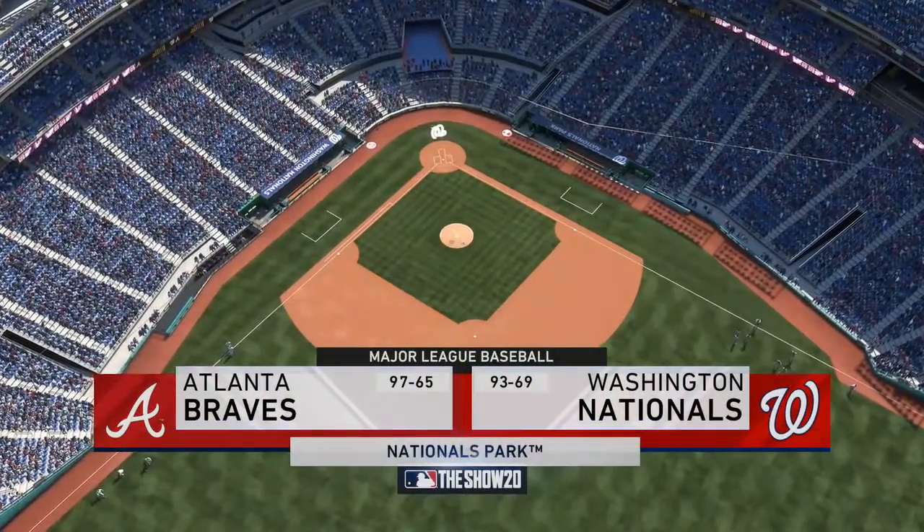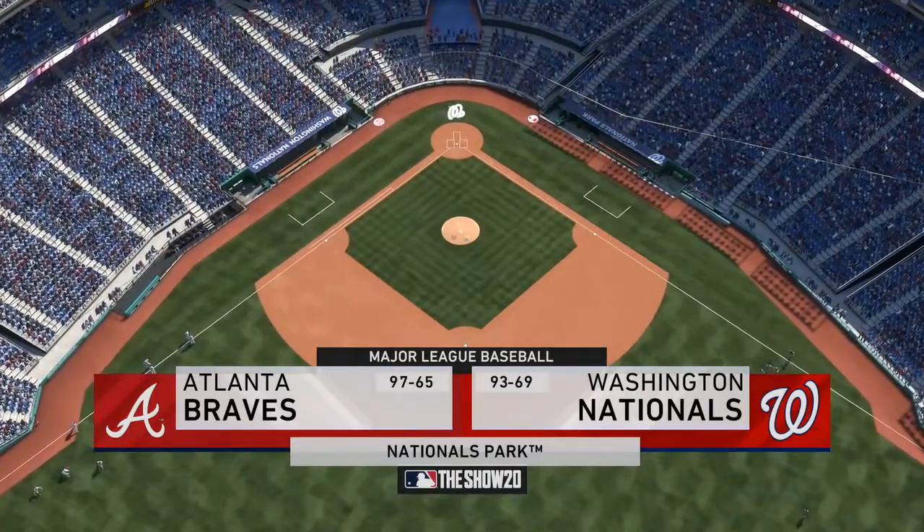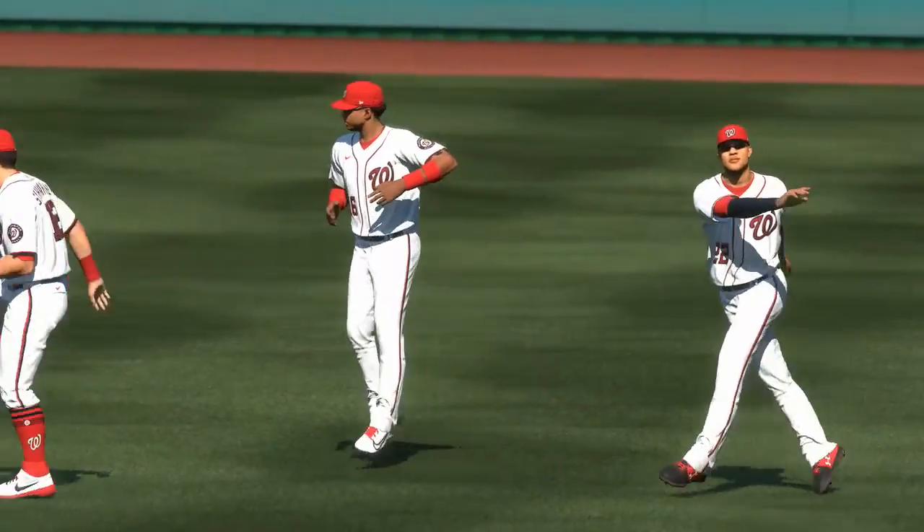Today, we've got a good matchup in store between the Atlanta Braves and the Washington Nationals. It's Nationals baseball on the show, and it's coming up next.